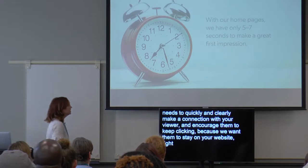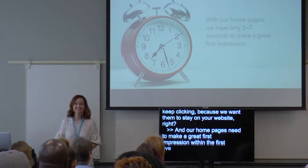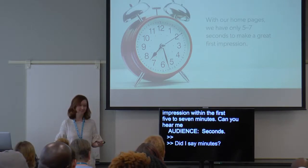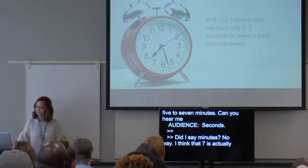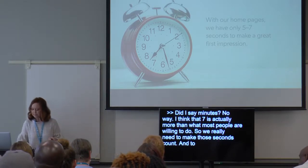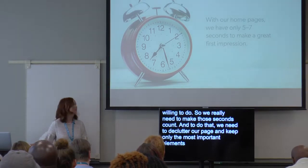Our homepages need to make a great first impression within the first five to seven seconds. I think seven is actually more than what most people are willing to do, so we really need to make those seconds count. To do that, we need to declutter our page and keep only the most important elements to make sure that we use those seconds wisely.